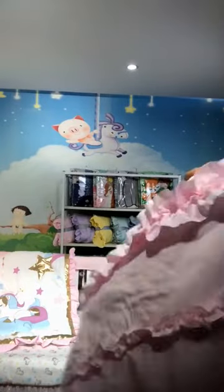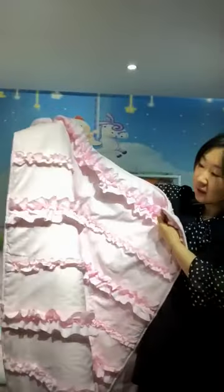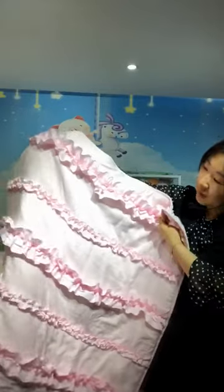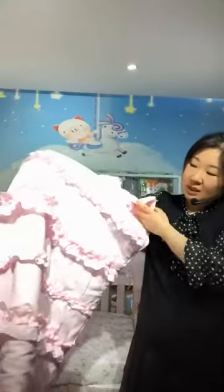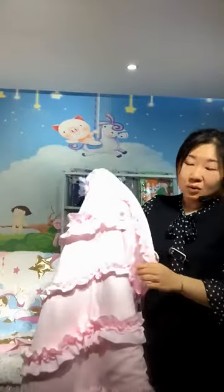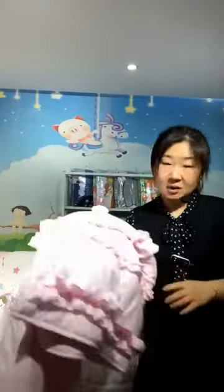This one is a very luxury design — it has many ruffles over the whole blanket. It's very beautiful for baby girls, but we also have other colors like gray, white, and aqua. If you are interested, you can send us an email or contact us and we can show you more details about this product.